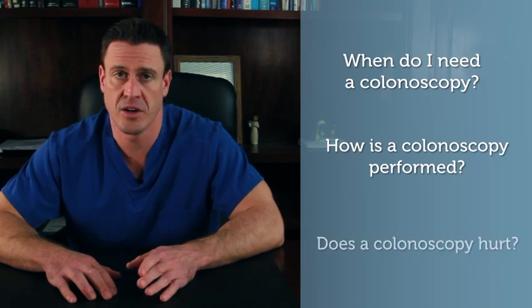If you're looking at this video, chances are that your doctor has recommended that you get a colonoscopy, or you or someone you know is thinking about getting a colonoscopy. I've created this short video to cover the three more common questions that my patients tend to ask: when do I need a colonoscopy, how is it performed, and does it hurt?